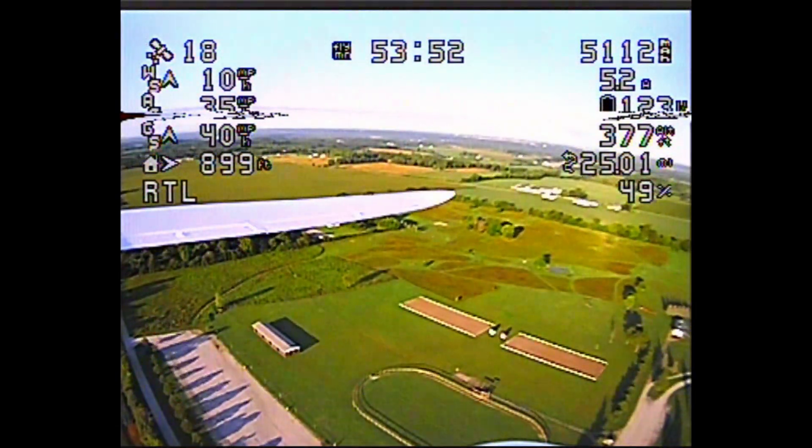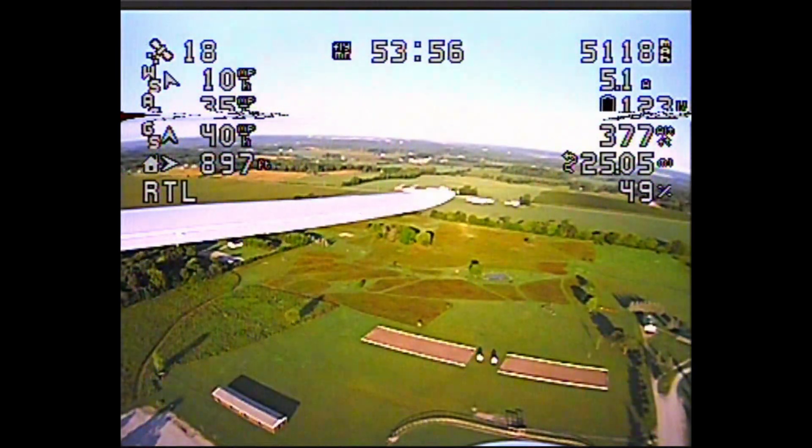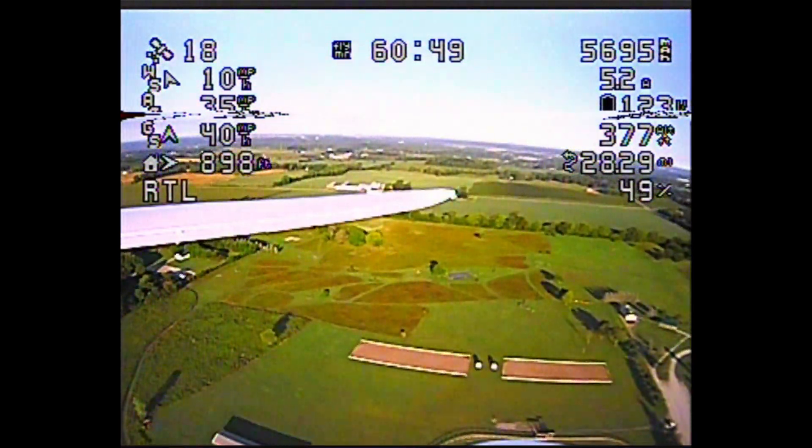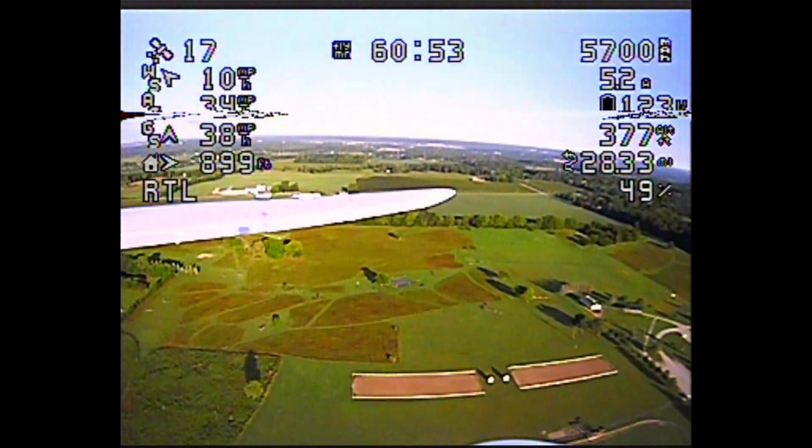Most of the flight was spent in return to launch mode, which means I came to the home position and circled around the position waiting for me to take over. Of course, I didn't take over — I just watched it and let it fly.